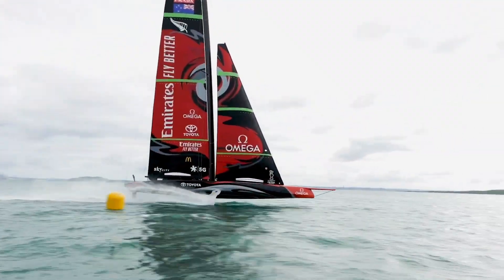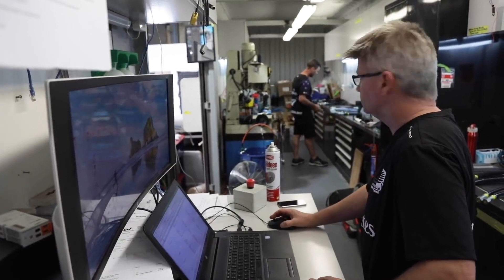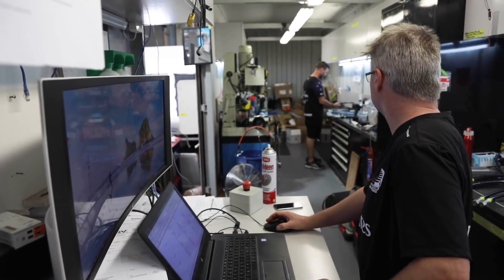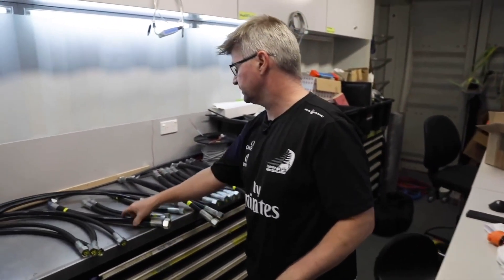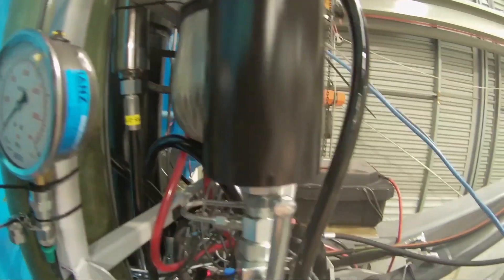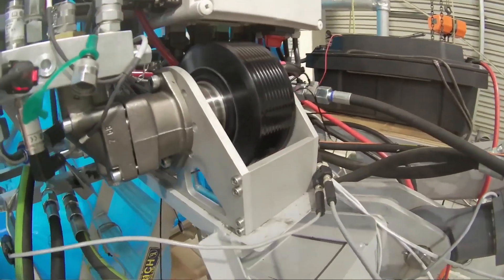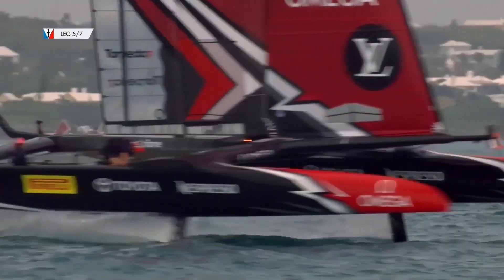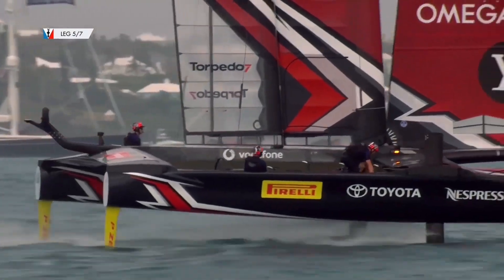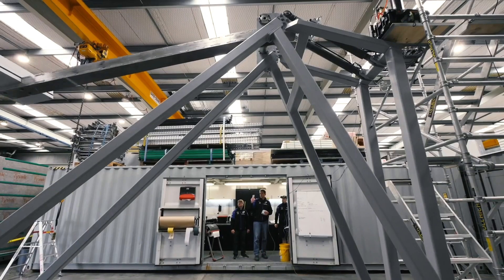America's Cup sailing has got amazingly complex over the last decade, and each new class of yacht that we develop is getting more and more critical in terms of the mechatronic components. To do that we use a Beckhoff PLC, and we chose to use Beckhoff in the last campaign in Bermuda where we won the America's Cup, and again in this campaign really because of its flexibility, its reliability, and the ease with which we can program it.